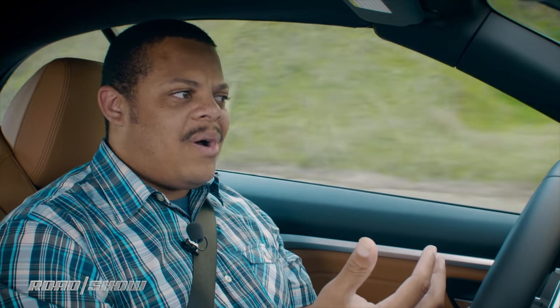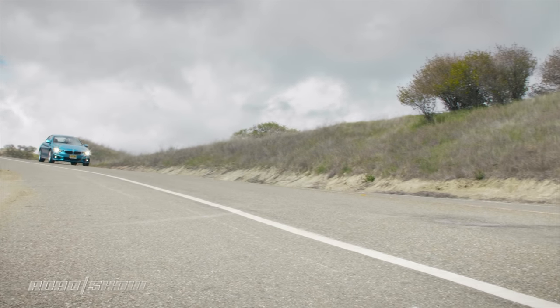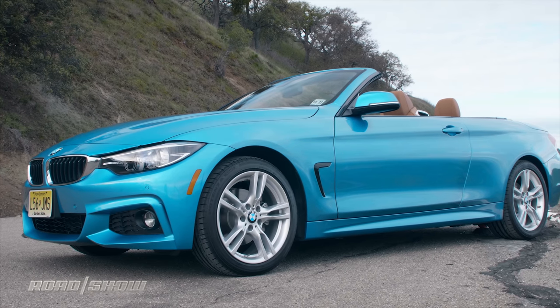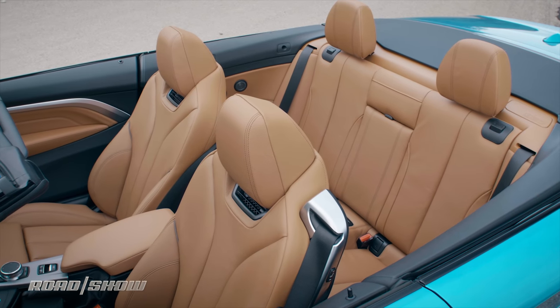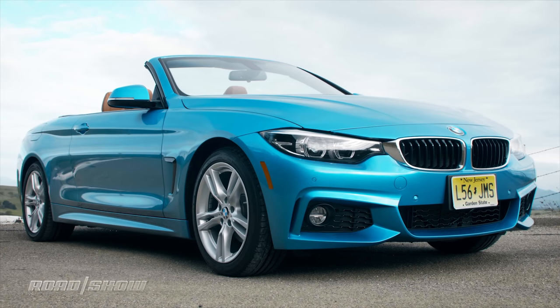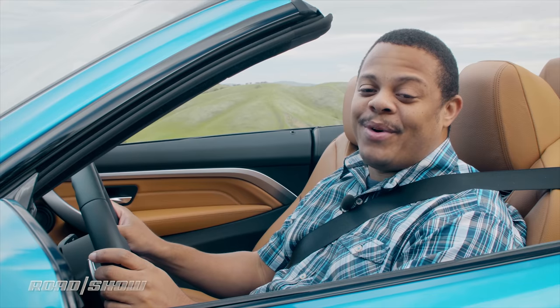Of course, another compromise that comes with choosing the convertible is that all of this extra complexity costs more to engineer and manufacture. The 2018 BMW 4 Series convertible starts at around $52,000 — that's about a $10,000 premium over the coupe version. You're getting a lot more weight, which costs you in performance, and a lot less trunk space when you have the top down. Then again, the convertible is more of an experience car, not a performance car. If you've got the dough to spend, it's not a terrible way to go. As a fan of convertibles, I think an open road and open air is the best combination, so I'm just going to enjoy it for a while.